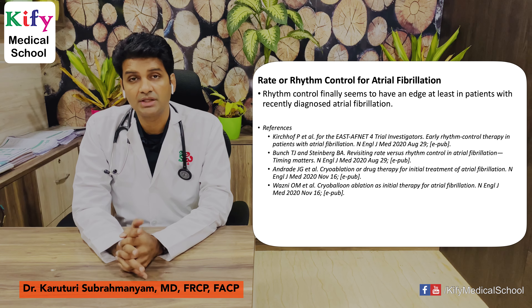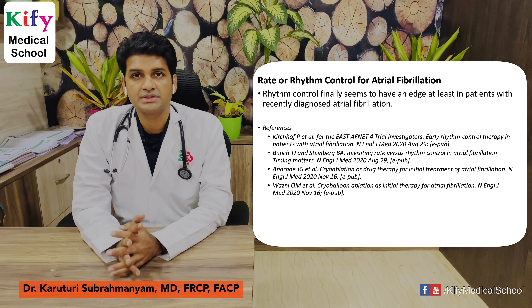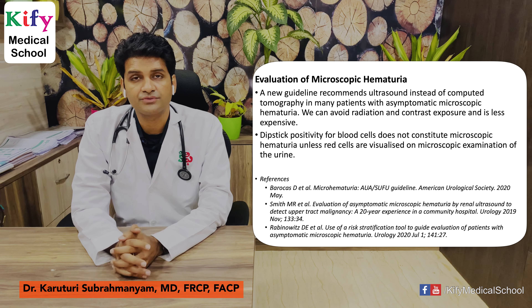Rate or rhythm control for atrial fibrillation: rhythm control finally seems to have an edge in patients with recent-onset atrial fibrillation. This research article is published in NEJM.